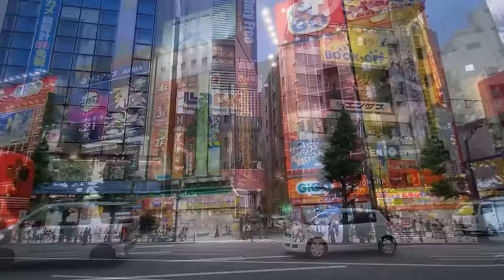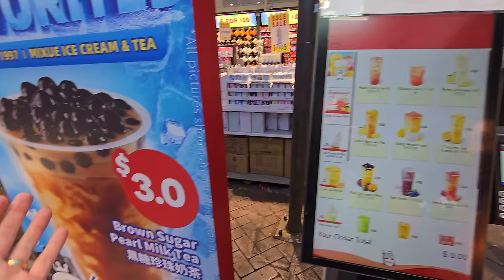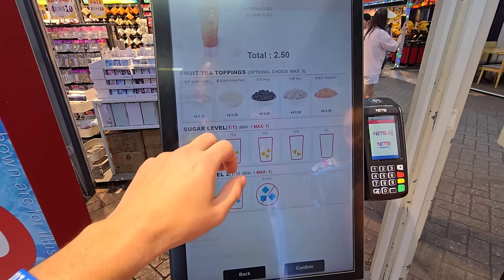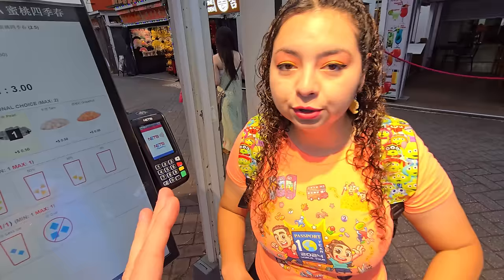Crystal is jamming to this boba place's music — they have their own songs about coming to get sweet tea. The prices are crazy: $2.50 Singapore dollars, which is less than two US dollars. It doesn't actually come with boba until you add it, making it three Singapore dollars — about two dollars and ten cents US. Two-dollar boba, we're gonna get it anyway.